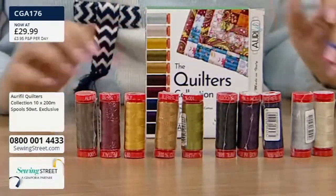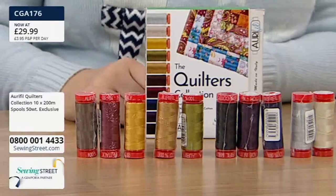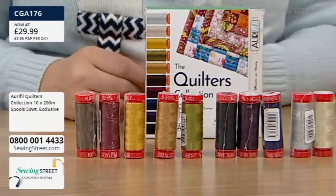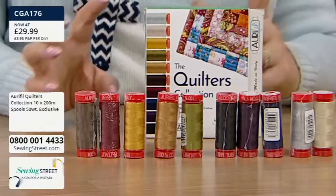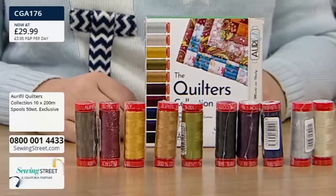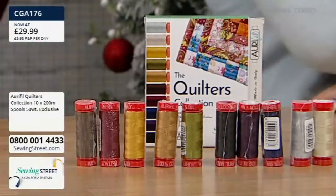$29.99 and they are exclusive to us - exclusive to Sewing Street - which is amazing. Obviously Aurifil sell these colours, but we've put this pack together especially with quilters in mind. These colours are all great for quilters, but also for dressmakers, bag makers, toy makers, hand sewers - whatever sort of sewing you're doing, this is a brilliant, brilliant collection.